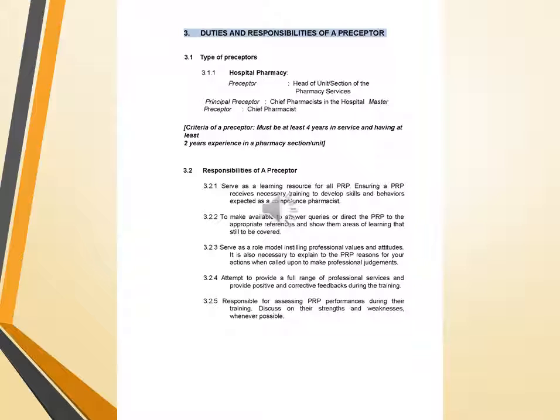Regarding duties and responsibilities of the preceptor: in hospital pharmacy, the preceptor is basically the head of a unit or section of the pharmacy services, and the principal preceptor is the chief pharmacist. The criteria for a preceptor require being at least 4 years in service and having at least 2 years of experience in a pharmacy section or unit.